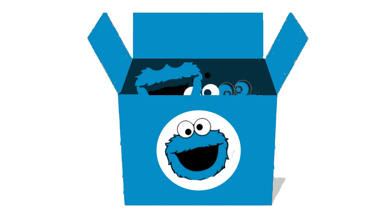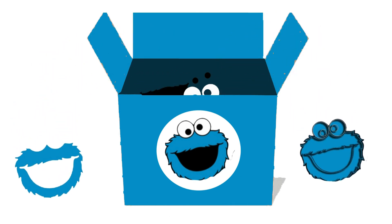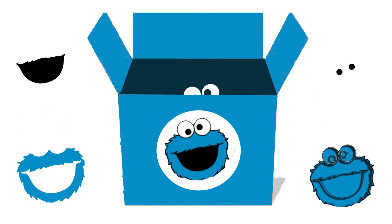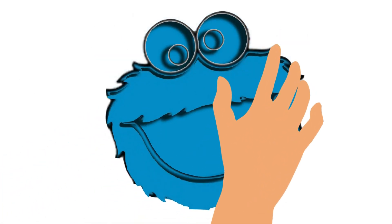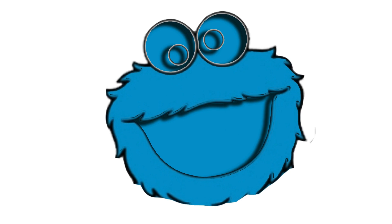And wait! What's this? A Cookie Monster mold, ready to be assembled into a delightful puzzle! Surprise! Let's piece together this fun puzzle and reveal the charming Cookie Monster in all his cookie-loving glory!